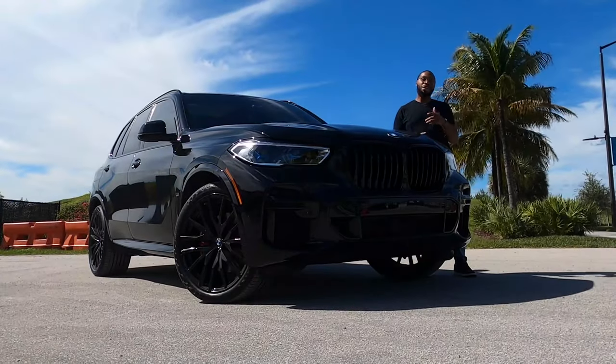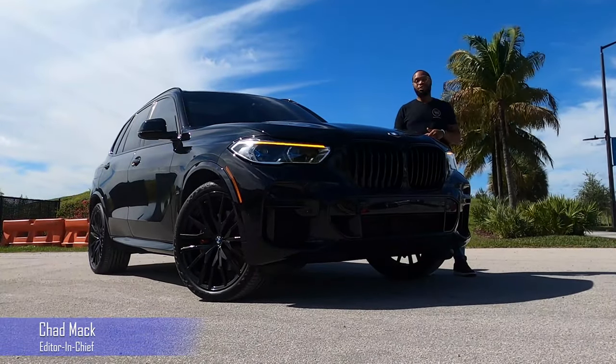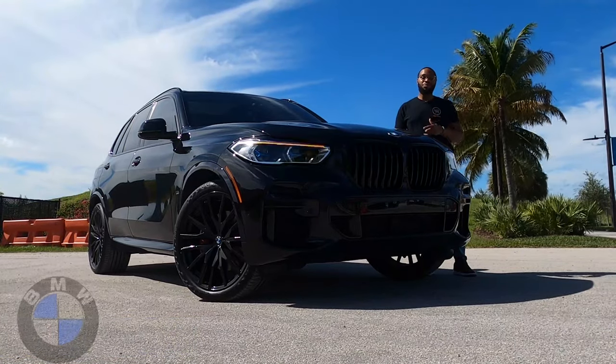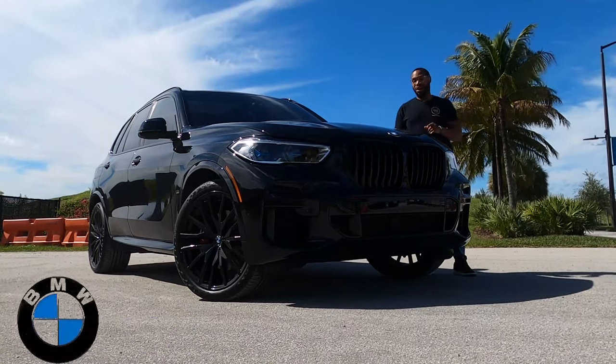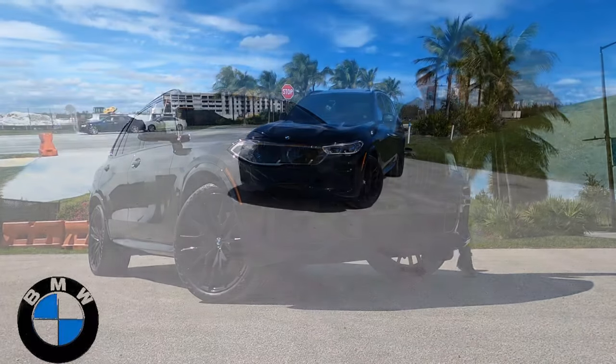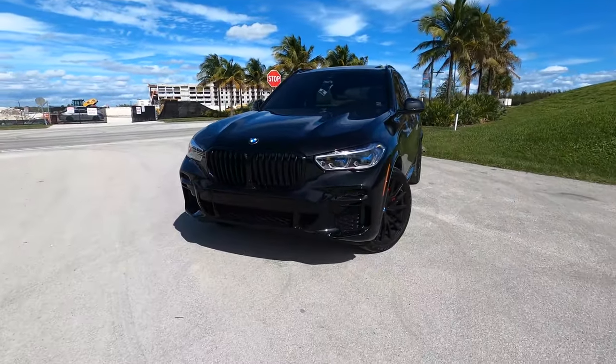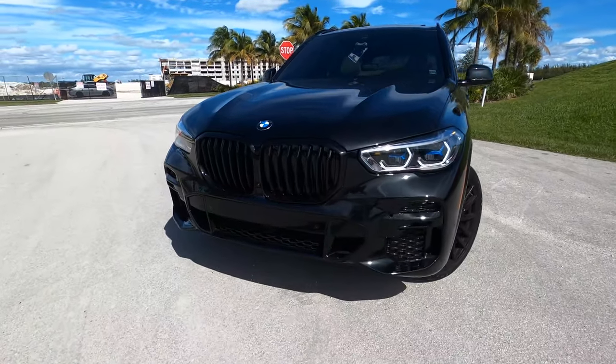Hey, what's up everybody, my name is Chad, you're watching Downshift Pass, and this is the 2022 BMW X5 sDrive 40i. We're going to start on the exterior styling of the 2021 BMW X5.